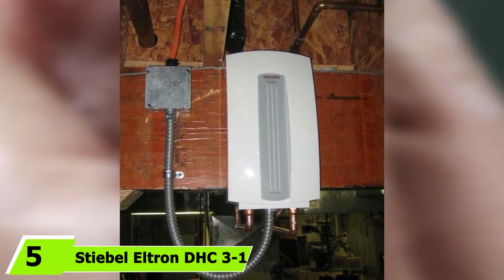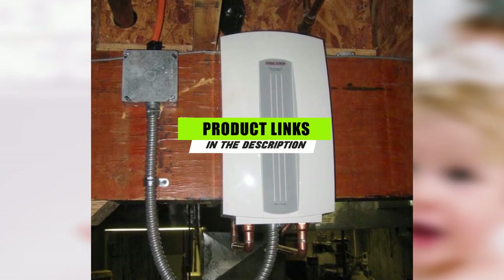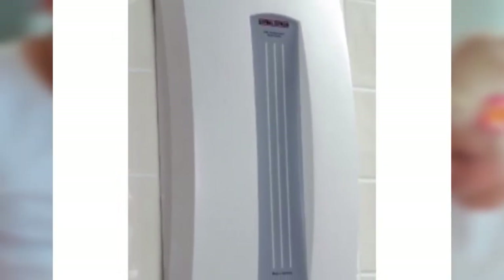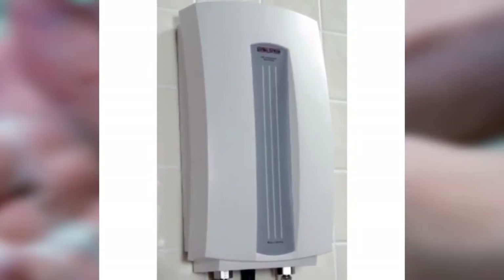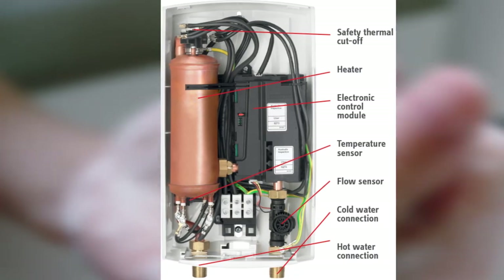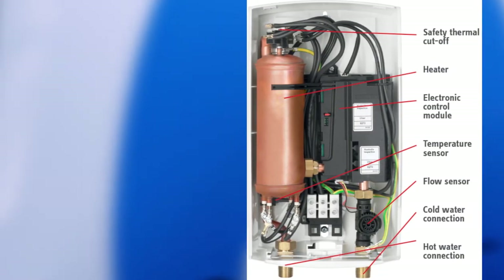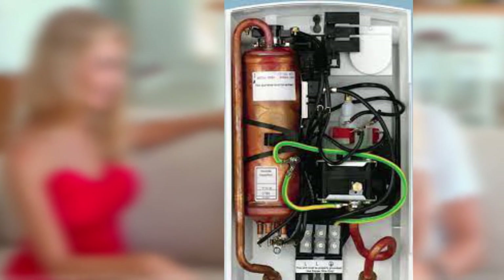The number five position is held by the Stiebel Eltron DHC 3-1 tankless electric water heater. We included it mainly for the versatility it offers — it's available in several sizes, each with different power ratings. It's 50 percent more energy efficient compared to tanked storage heaters and is controlled with a flow switch to prevent permanent failure typically caused by dry fires. The unit is hydraulically controlled, making it operate more quietly than most tankless heaters. It can heat 2.5 gallons of water per minute to a maximum temperature of 130 degrees Fahrenheit.